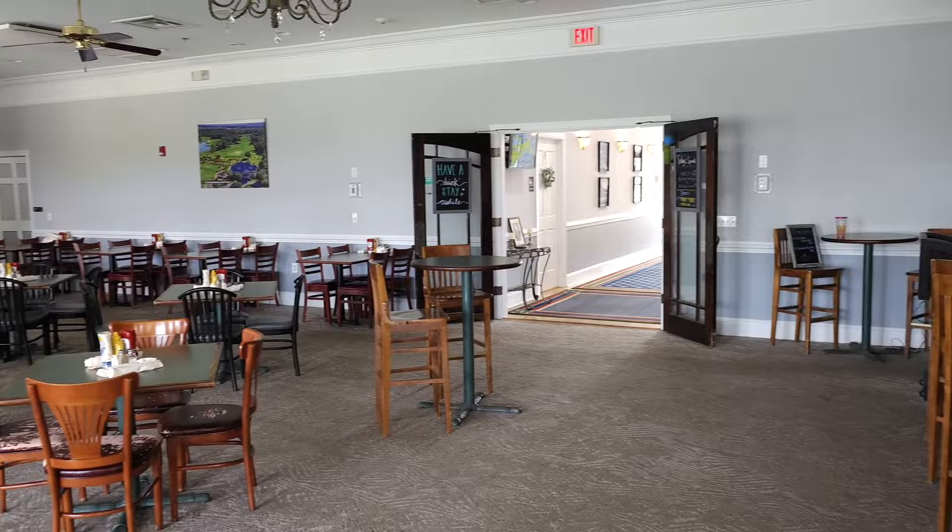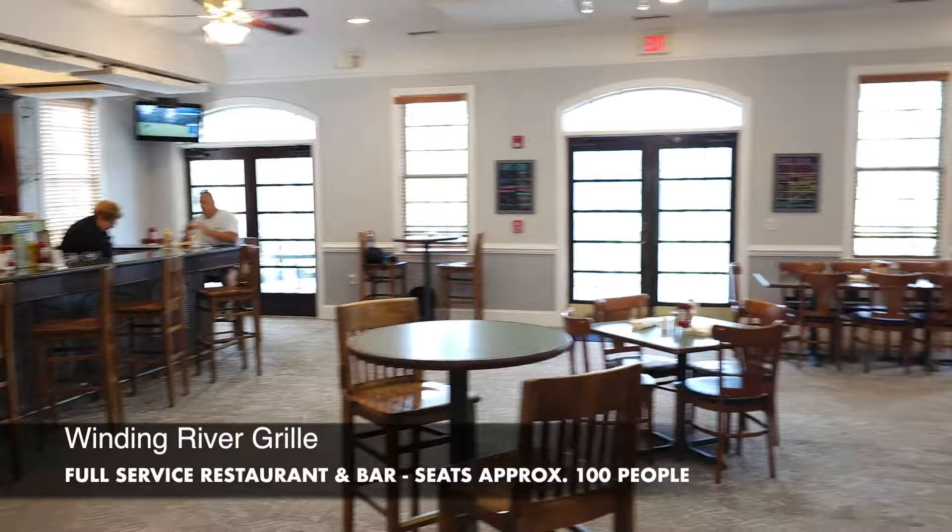Keep coming. We'll go ahead and show you our Winding River Grill. We have a couple of different food and beverage options while you're here. This is Winding River Grill. It seats about 100 people. It is a full service restaurant and bar. We are open seven days a week.